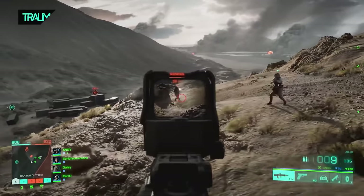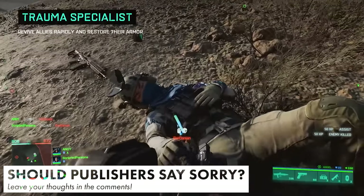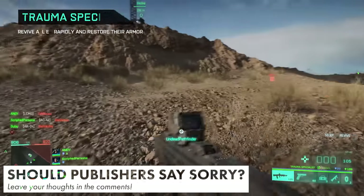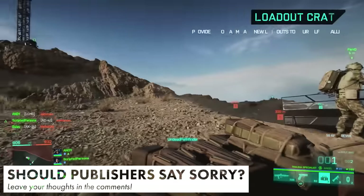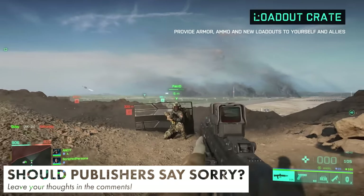Before we get on to our final news story, let us know in the comments whether or not you think game publishers should issue apologies for poor game receptions. With Battlefield in mind, should EA acknowledge the shortcomings of Battlefield 2042 formally, or would it just hurt their brand?